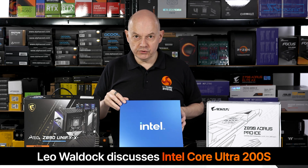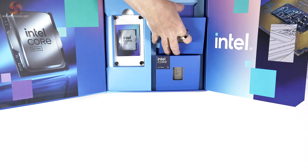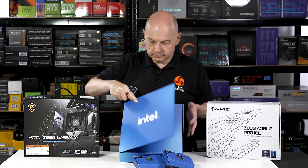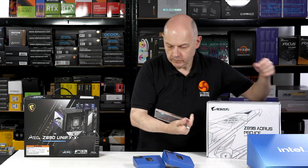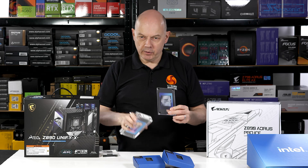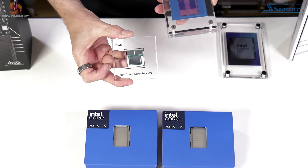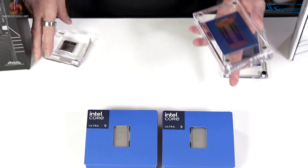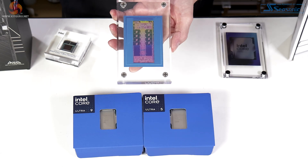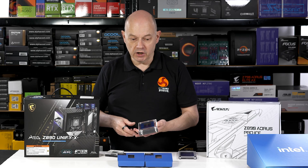Intel Core Ultra 200S, or Arrow Lake, has arrived, and that means I can add to my small collection of Intel memorabilia. This is Lunar Lake or Core Ultra 200V which we recently covered, and you will see that the new Core Ultra 200S is quite different to the desktop processors 13th and 14th gens with which we are familiar.